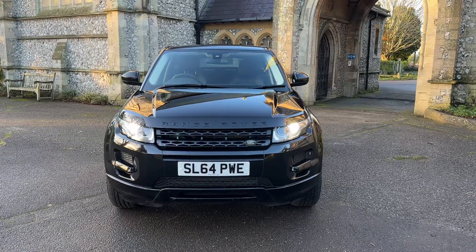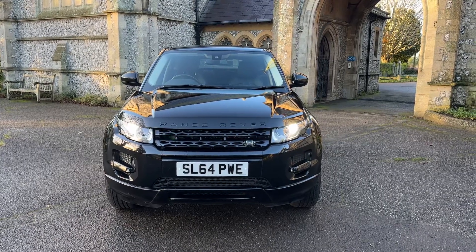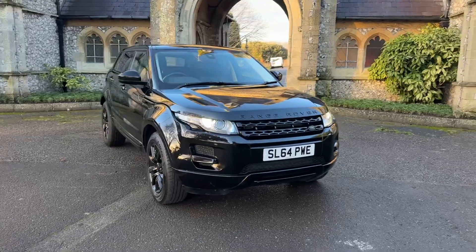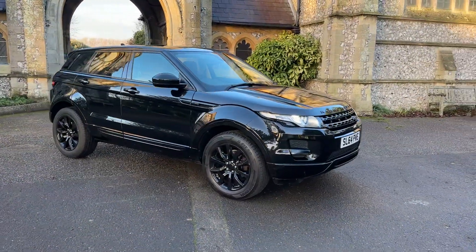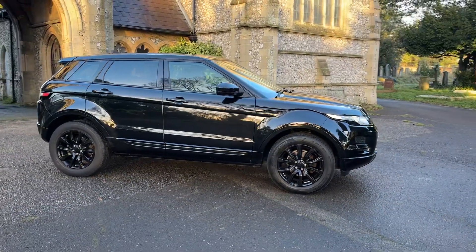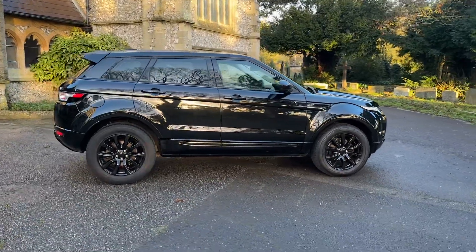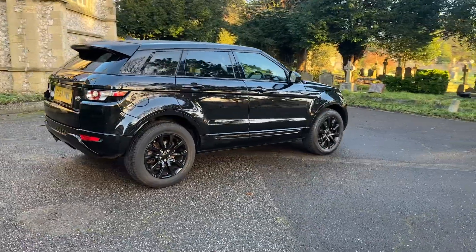Hi everybody and welcome to another presentation from Brown's Autos. Today we have a 64 plate 2014 Range Rover Evoque Pure. The car has done 60,000 miles and is finished in metallic black with black leather interior. It comes with up-to-date service history, having six services in total, with the most recent service just being done where we also changed the clutch, flywheel, and master cylinder.